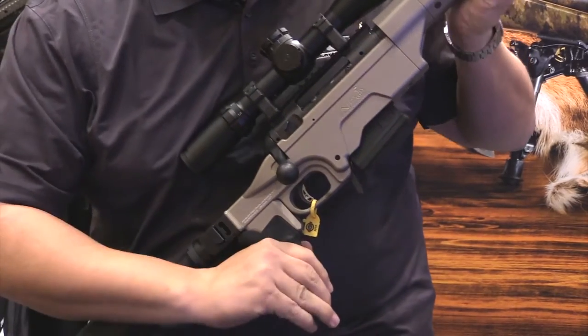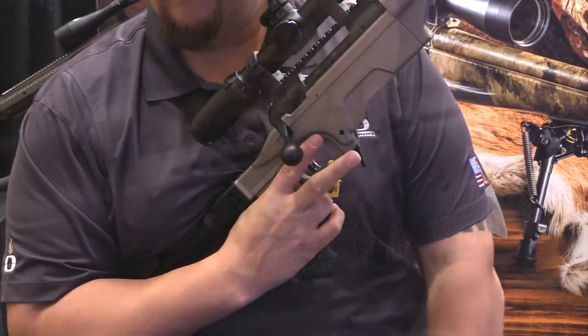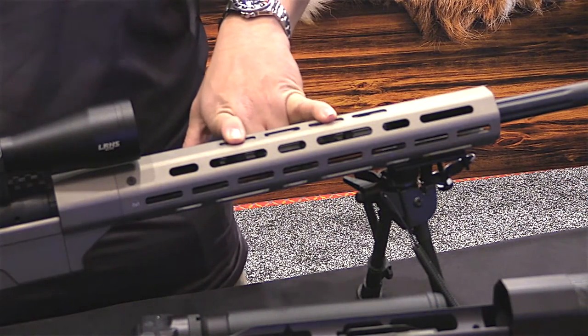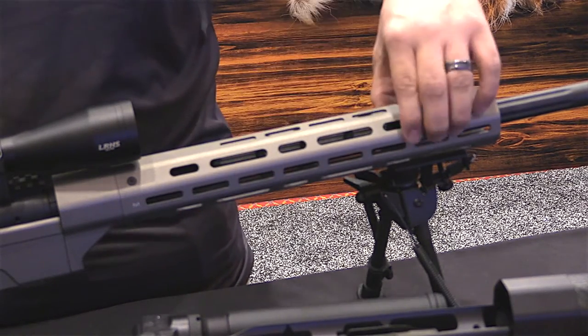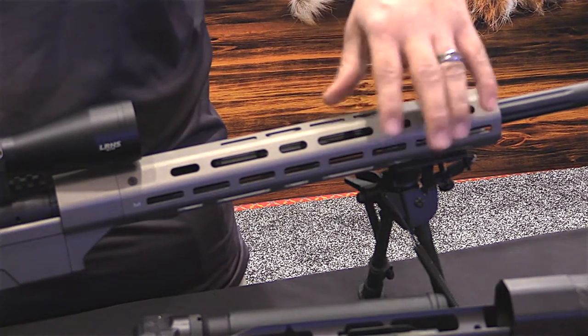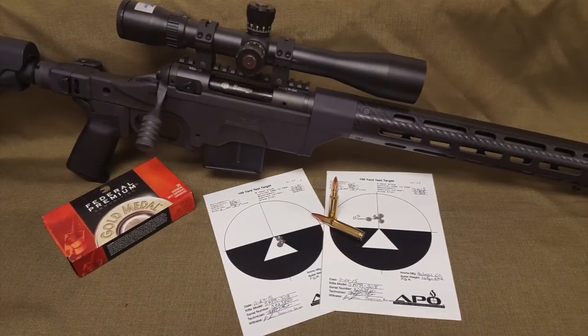It locks in place and drops free very easily for easy removal and quick mag changes. This is an octagonal aluminum forend that you can attach your 3, 6, 9, and 12 o'clock Magpul M-Lock accessory rail, as well as their barricade stops, their tripod mounts, and any of their other grip panels or 1913 Picatinny rails.